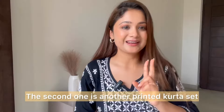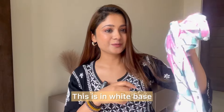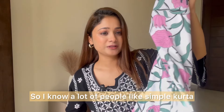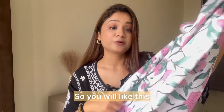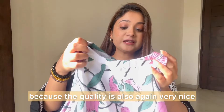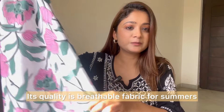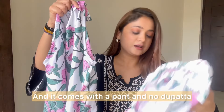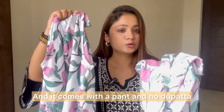The second one is another printed kurta set but the color is very subtle — it is white base. People who like simple kurta sets with a white base will feel good because the quality is again very nice. It's a very breathable fabric for summer. It's a halter style kurta and it comes with a pant and a dupatta.